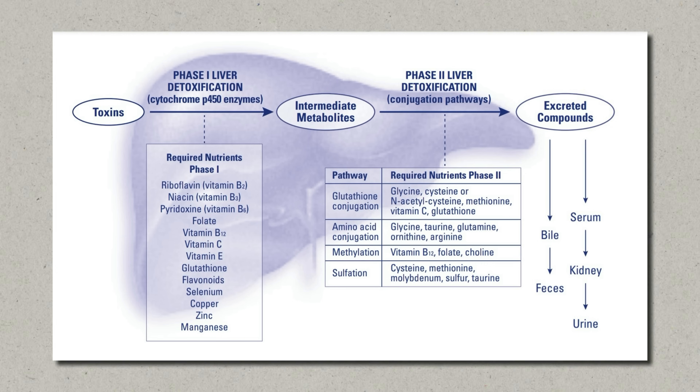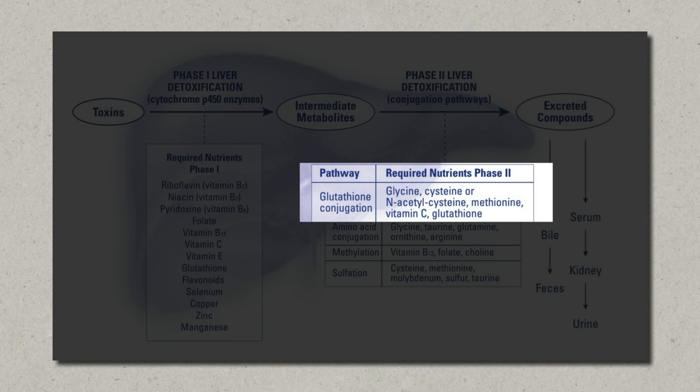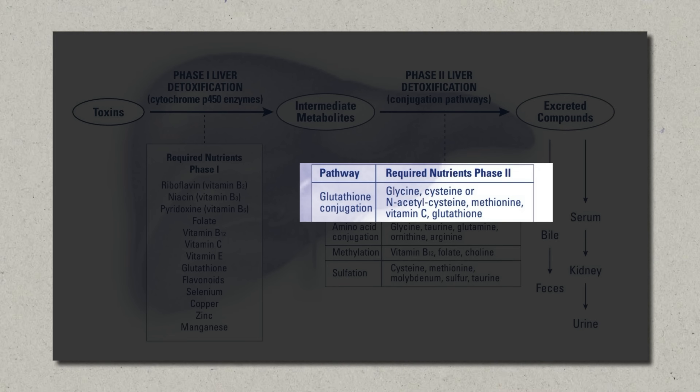Glutathione doesn't just stop oxidative damage — it also plays a huge role in detoxifying heavy metals, chemicals, and waste products through the liver. Glutathione also helps your liver in phase 2 liver detoxification through something known as glutathione conjugation. This pathway is where the body attaches glutathione to harmful substances to make them more water-soluble. Once bound to glutathione, the toxins can then be eliminated through your bile or urine, which reduces the damage they do in your body. On top of that, it also plays a role in regulating inflammation, supporting brain health, and making sure your mitochondria work properly.